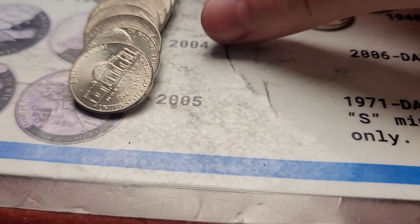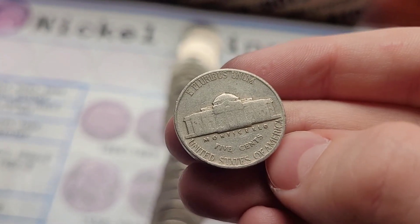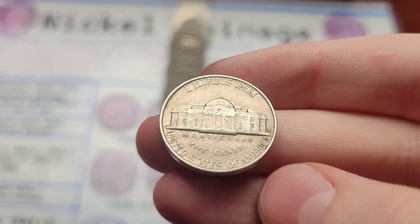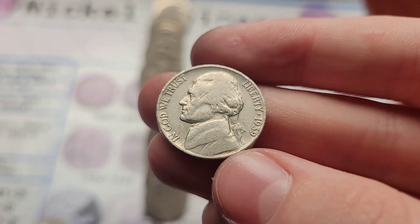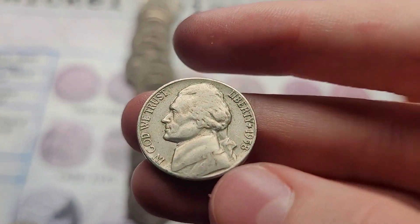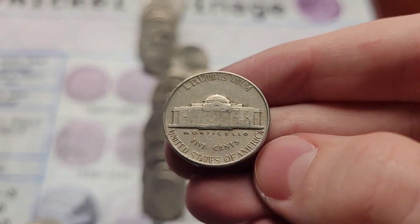I'm trying to find it. Oh, there it is — 1941 Jefferson from Philly. Roll thirty-one has multiple finds: a 1954 Jefferson from Denver, and then a 1939 Jefferson — one coin back — it's a Philly. A 1958 Jefferson from Denver. And then last, a 1952 Jefferson from Philly.